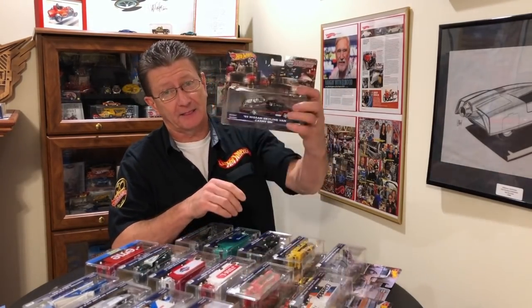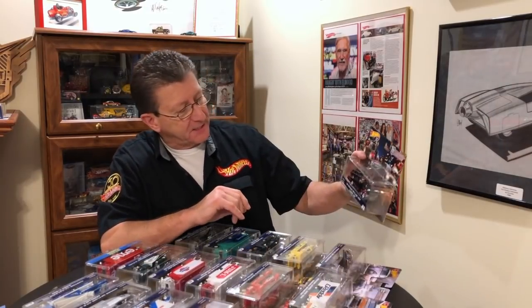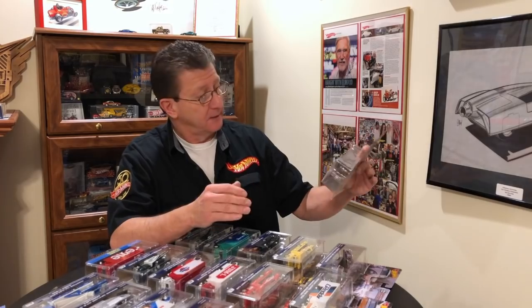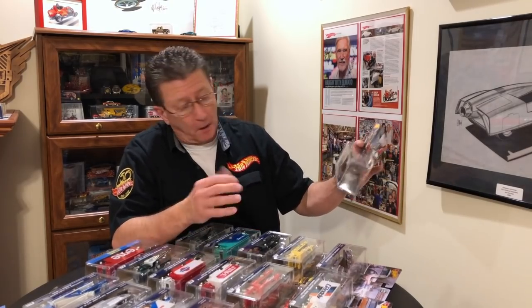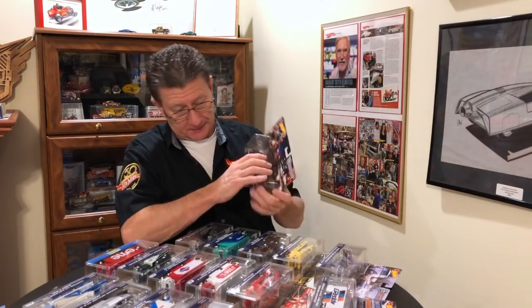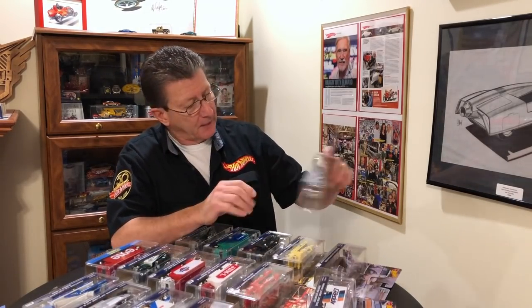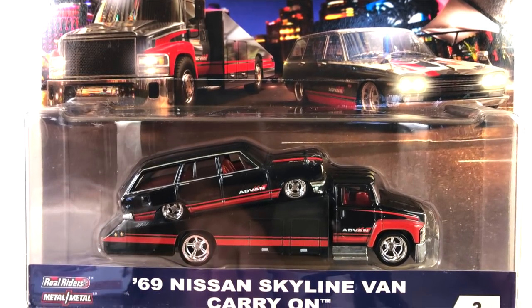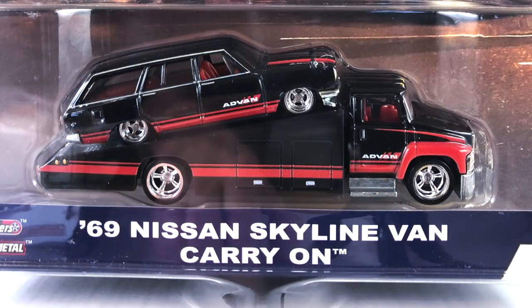Next one. This is a very cool one — I like this a lot. It's a 69 Nissan Skyline van, and I guess they call station wagons vans over there in Asia. It doesn't look like a van to me, it looks like a station wagon. And it comes on what they call a carry-on, and to me that's a ramp truck. And that is one good-looking ramp truck.